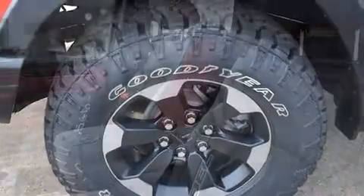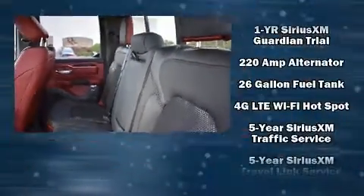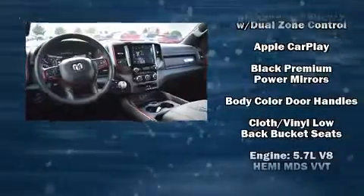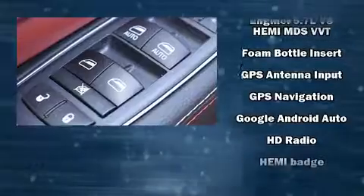Power adjustable pedals allow the driver to optimize his or her driving position, enhancing visibility, comfort, and safety. Passengers are protected by various safety and security features including head curtain airbags, front and side impact airbags, traction control, and brake assist.